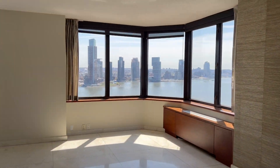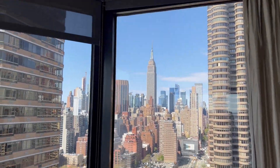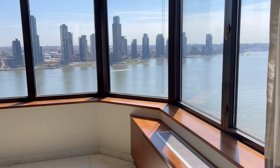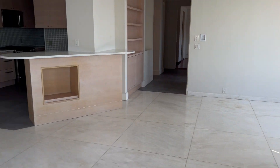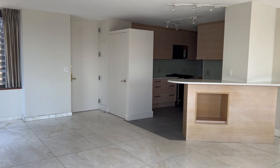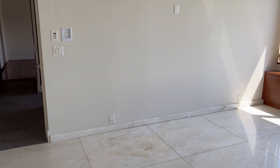Welcome to this fabulous convertible three-bedroom with two full baths, view of the Empire State Building, bridges, and water. This is a 1650 square foot apartment with a large kitchen, washer-dryer, and lots of storage.